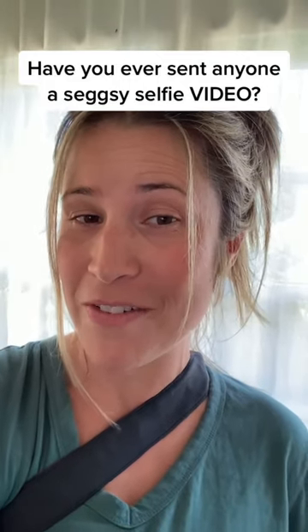Have you ever sent anyone a sultry selfie video of yourself? You feel awkward about it? You can go ahead and keep watching. My name is Allison and I am a boudoir photographer in Los Angeles, and I'm going to show you exactly what to do to get a super sultry video that you can send.